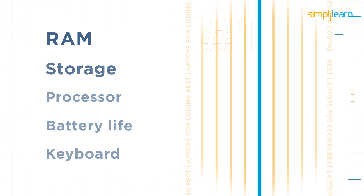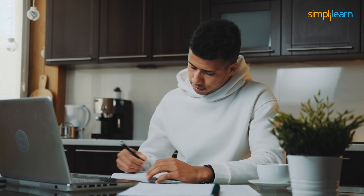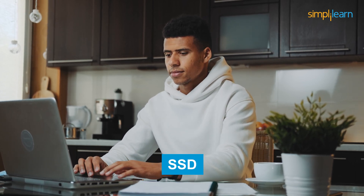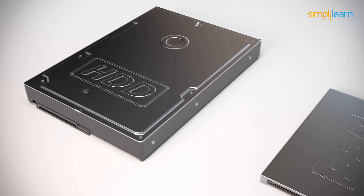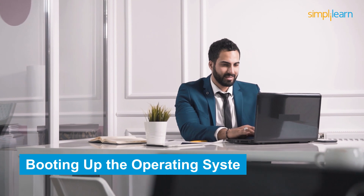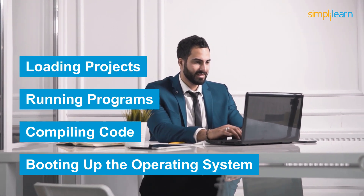The next thing to keep in mind while buying a laptop for coding is storage. If you want your computer to run swiftly, be sure it has an SSD. This will help your laptop be fast and work quickly regardless of the task. SSDs make everything faster, including booting up the operating system, compiling code, running programs, loading projects, and many other things.